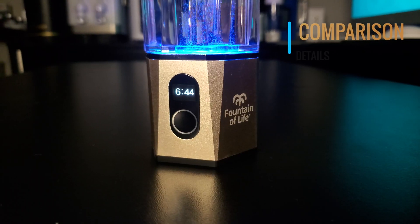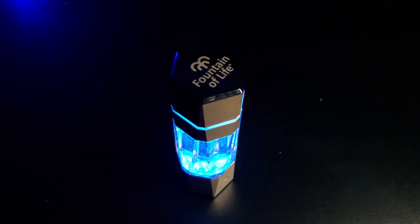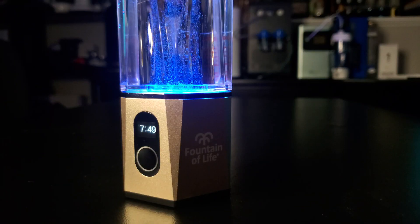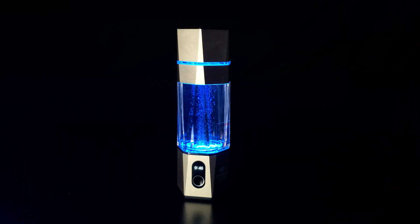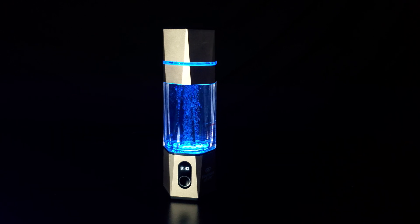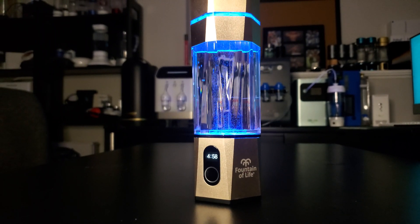Comparing this bottle to others on the market: the market is severely lacking in quality when it comes to hydrogen water bottles and assurance of their H2 concentrations. This bottle excels at both and is therefore head and shoulders above a majority of the hydrogen water bottles on the market. Many bottles claim high H2 concentration but do not live up to their claims. This bottle has been tested by H2 Hub and analyzed by the laboratory H2 Analytics, demonstrating its quality and H2 concentrations. The Fountain of Life could be classified as arguably one of the best hydrogen water bottles on the market.